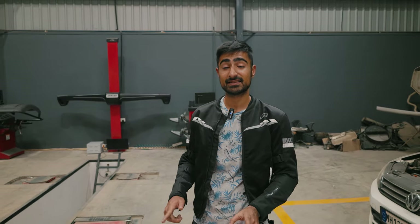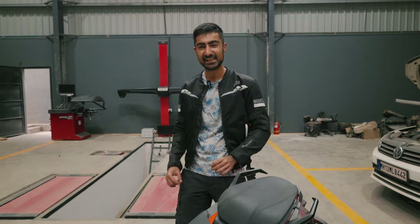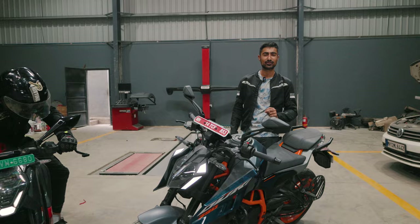Ladies and gentlemen, welcome to The Driver's Hub. This is my new long-termer, the new generation KTM Duke 390, and let me tell you, this is at the absolute cutting edge of technology.